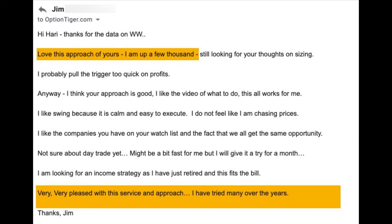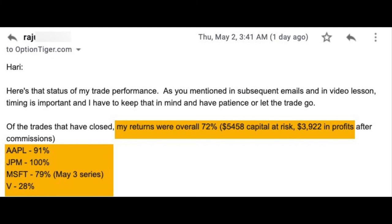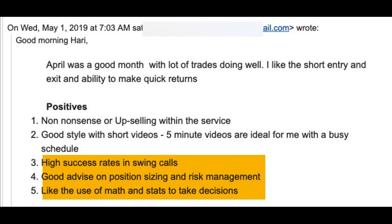Jim says: 'I'm very pleased with this service and approach — I've tried many over the years.' He's been a trader, just not with options. Here's Dan — I don't want to read the whole thing but you can take a couple of seconds. I like this one — he gives some exact numbers and details of his performance. His returns in April were 72%, with about $5,500 capital at risk, and profits of $3,922.